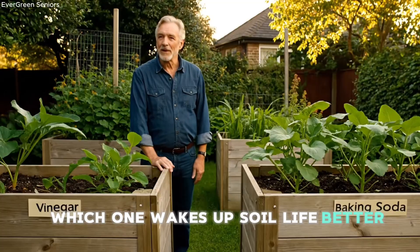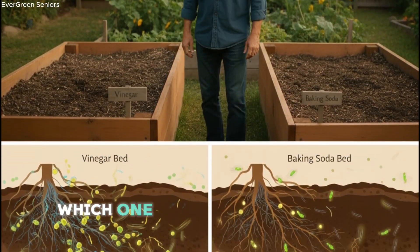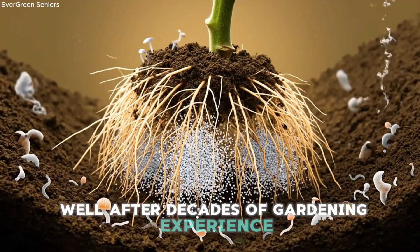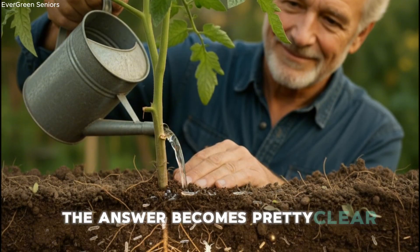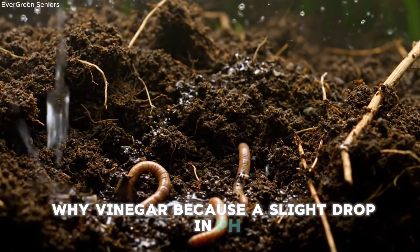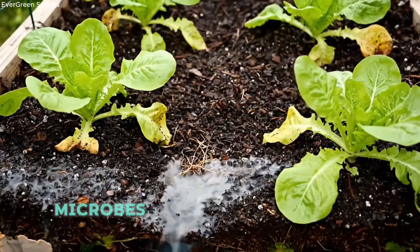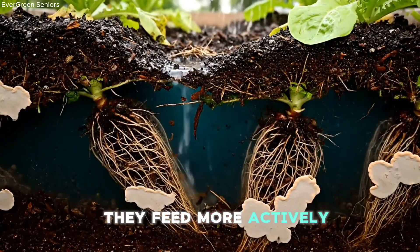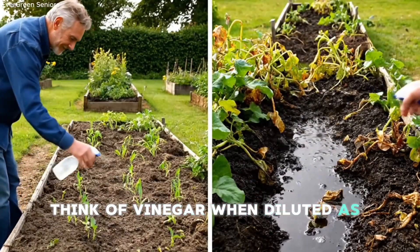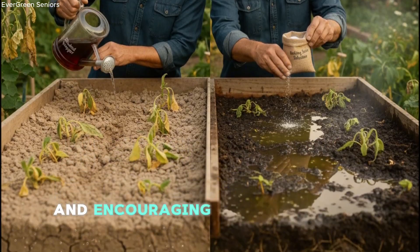Which one wakes up soil life better? Between vinegar and baking soda, which one actually helps microbes perform better, multiply faster, and support your plants more effectively? After decades of gardening experience and countless soil experiments, the answer becomes pretty clear: vinegar takes the lead, but only in small, carefully diluted amounts. A slight drop in pH frees up nutrients that have been locked away — when phosphorus, calcium, and magnesium become more available, microbes have more fuel to work with. They feed more actively, break down organic matter faster, and create a more nutrient-rich environment for your plant roots. Think of diluted vinegar as a gentle alarm clock — it nudges the microbes, waking them up from a sluggish state and encouraging them to get back to work.